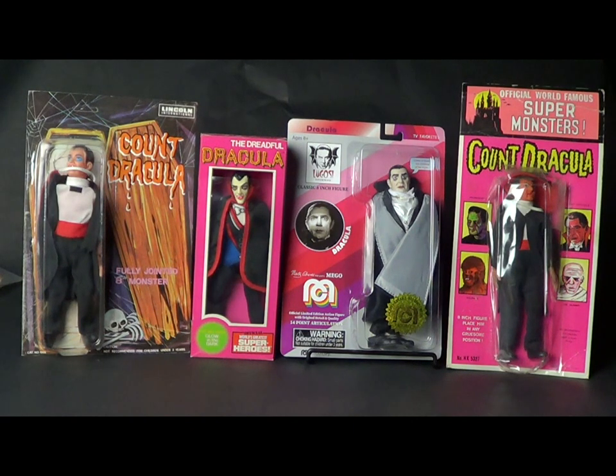Before I begin de-carding Dracula, I thought I'd set up an assembly line of generic 70s Draculas. This is the Lincoln Dracula from Lincoln International, this is the current Mego Dracula, and of course the AHI Azrak-Hamway Count Dracula. None of these dudes look like Bela Lugosi — some for obvious reasons they didn't have the license, but even AHI, which is an official World's Famous Super Monsters, didn't have the likeness rights.